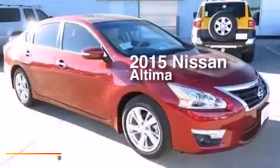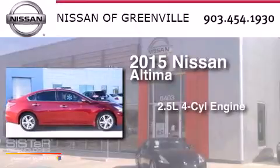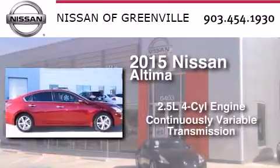This is a 2015 Nissan Altima. It has a 2.5-liter four-cylinder engine and a continuous variable transmission.